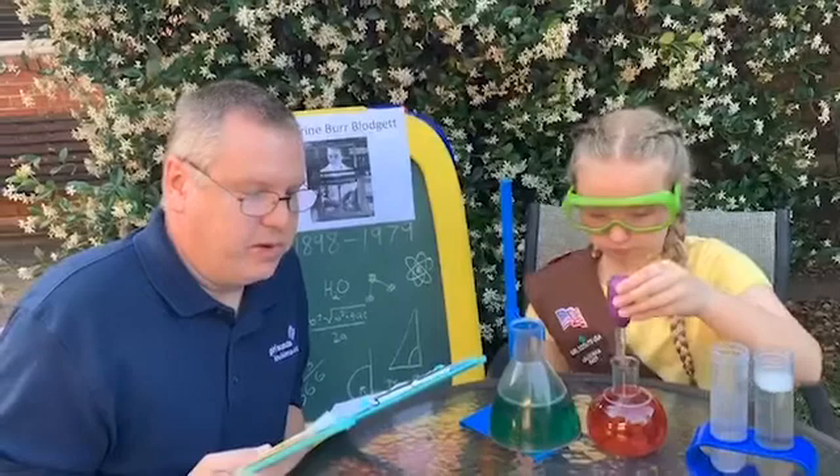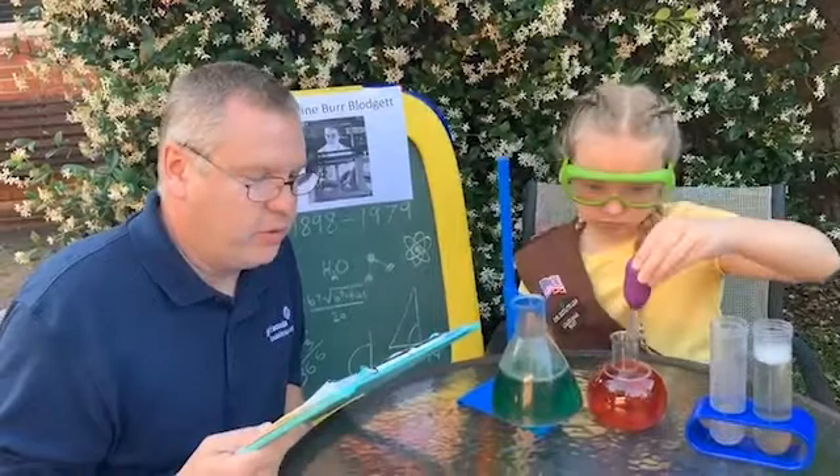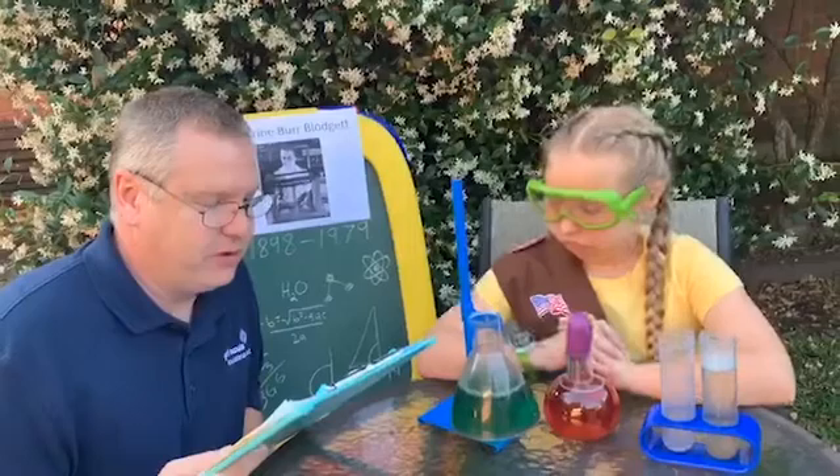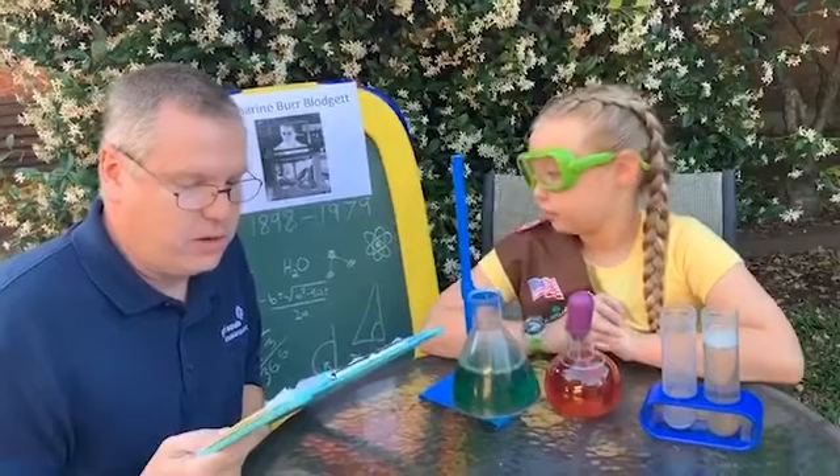One day, she noticed that soap bubbles became different colors and discovered that whenever a soap bubble changed color, it meant it was a different thickness. Prior to this discovery, the best instruments could only measure within a few thousandths of an inch. Catherine developed a color gauge that allowed scientists and engineers to simply match colors of a coating to measure the thickness of that coating within one millionth of an inch.